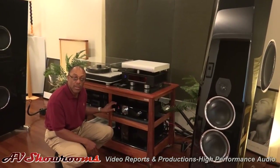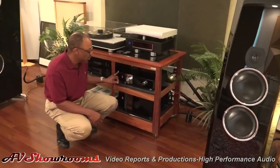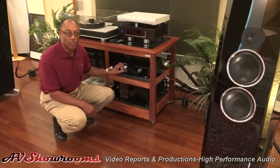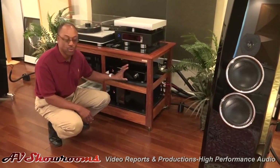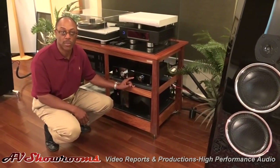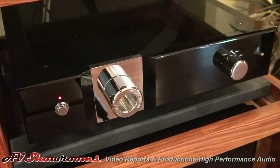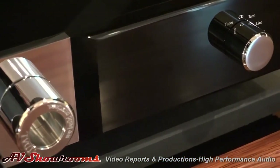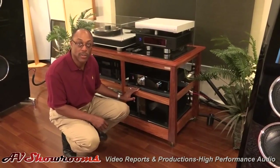We have here the Tidal Preos preamplifier. This line stage preamplifier actually has a sleeper phono stage. People have gotten into their separate high-end phono stages and would love to use what's in this unit, because it's an incredible piece with regards to how it handles your moving coil cartridges. Below that we have the Tidal Impulse dual mono amplifier — 190 watts per channel. Again, no compromise. All power doubles down as impedance goes down.